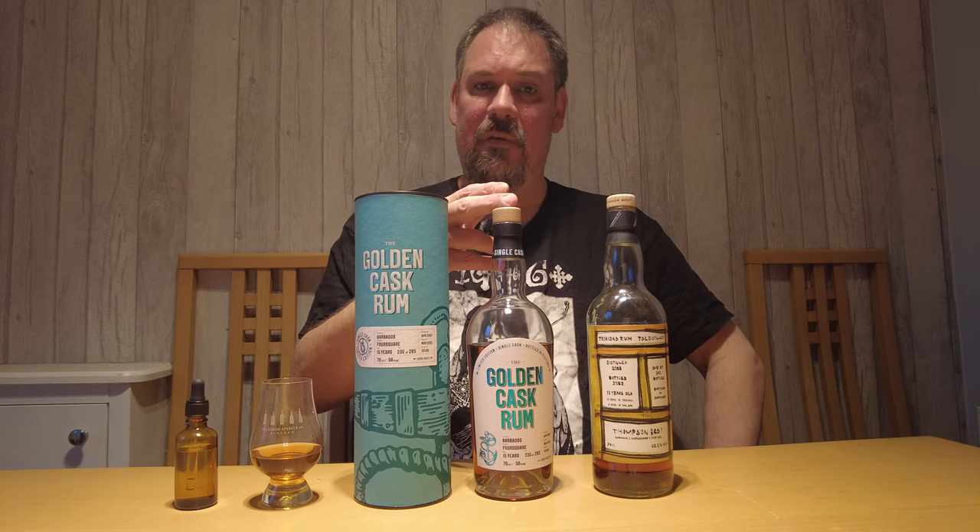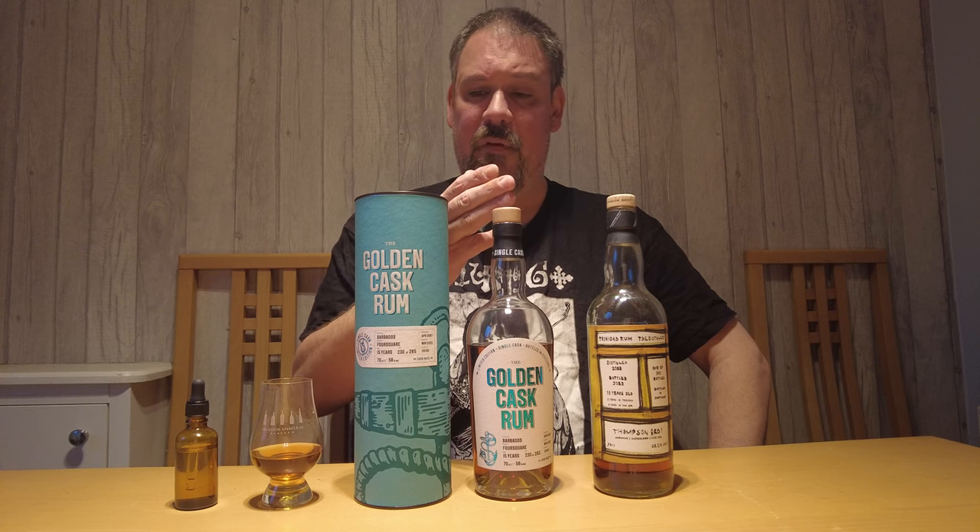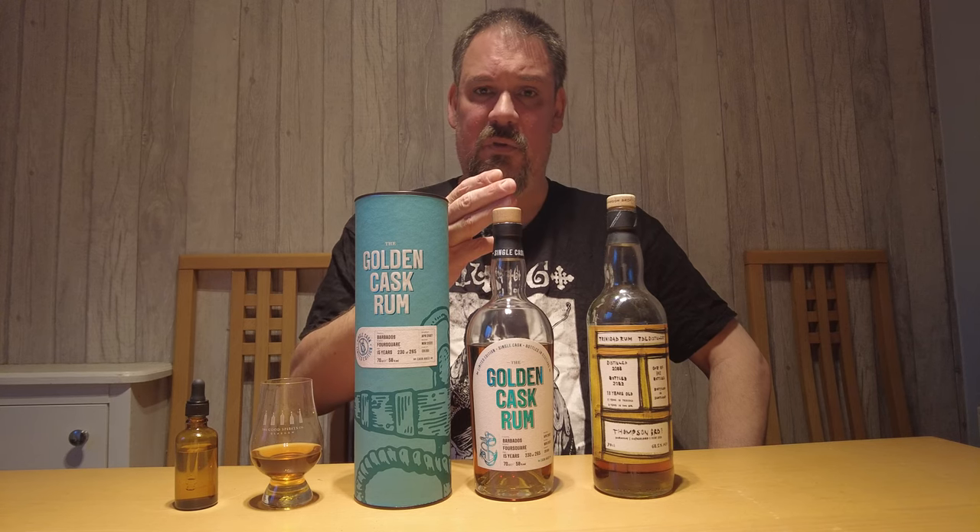Good day everybody, and welcome to my channel, Whiskey Journey. Today I have another rum review for you guys. We're going to be looking at this Foursquare 15-year-old here in the middle, and the bottle on my left is for my next rum review. This is from the Thomson Brothers, and the distillery is the Trinidad Distillery. This is a Foursquare 15-year-old, bottled by House of McDuff for their Golden Cask series — a limited edition of 265 bottles, bottled at 58% ABV.